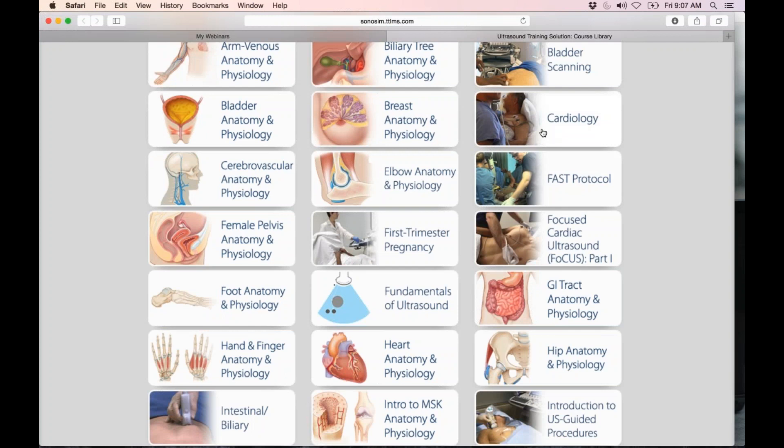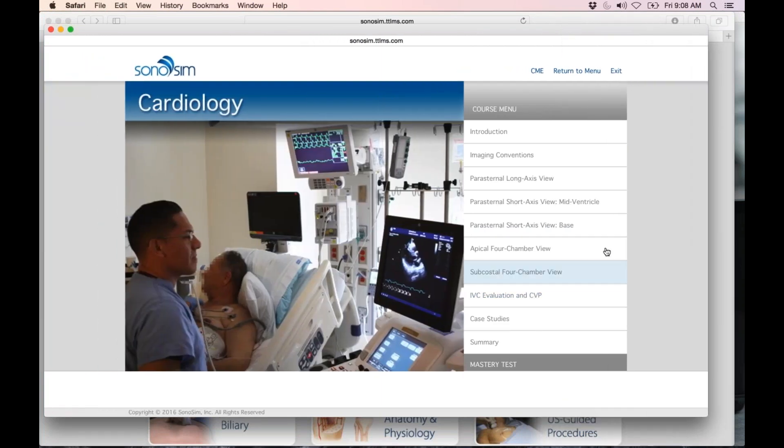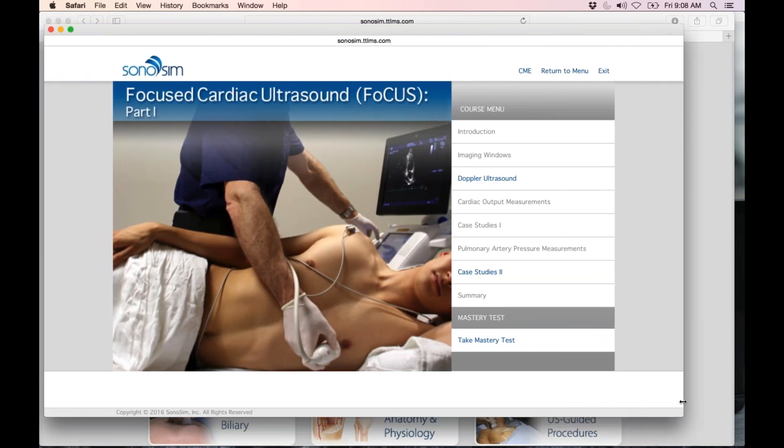Moving to our core clinical modules — for example, cardiology — we cover the different imaging guidelines and windows, then introduce case studies with pathology, including right heart strain, pericardial effusions, hypertrophic heart disease, and cardiomyopathies. As learners advance, they can move to more advanced content. For example, part one of three for advanced cardiac ultrasound introduces Doppler ultrasound and measurements for cardiac output and PA pressure measurements.